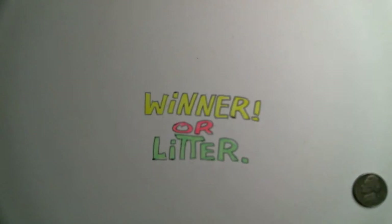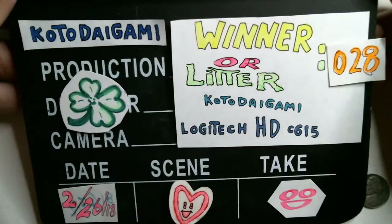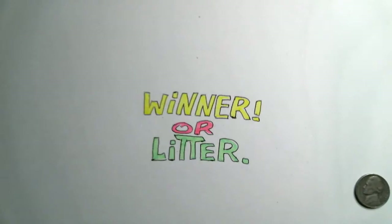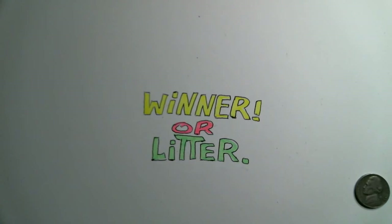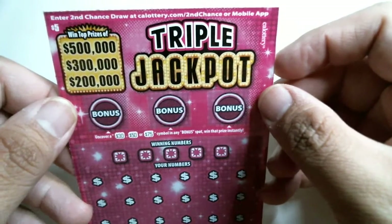Alright, hopefully we can do this in one take. Oh, that's gonna leave a mark. Welcome back to Winner or Loser. Tonight's episode is 28. We'll be scratching level 2 of the new scratcher, Triple Jackpot — this pink little ditty here.